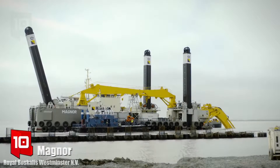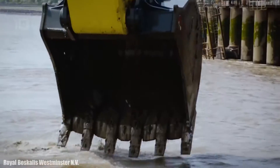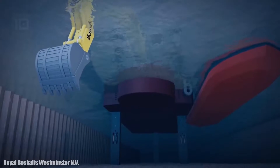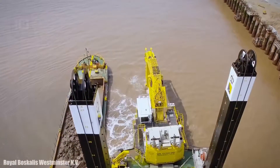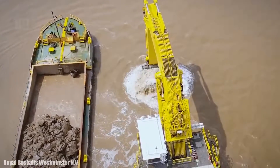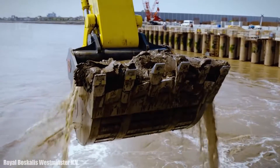Number 10: Mangor. It is a heavy-duty backhoe dredger which sails under the Cyprus flag and was manufactured in 2016. Its hydraulic arm has 4,500 horsepower and its bucket has a capacity of 40 cubic meters. It uses three stabilization piles 40 meters high and can work at a maximum depth of 27 meters.